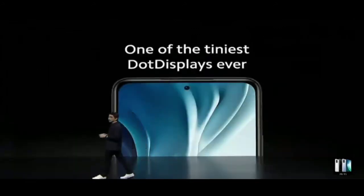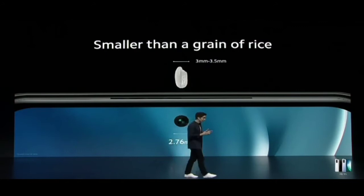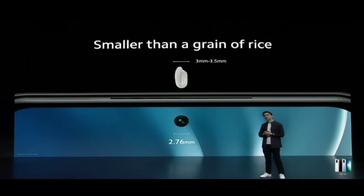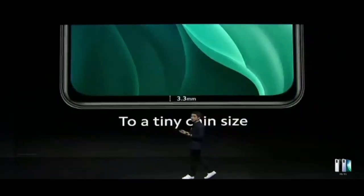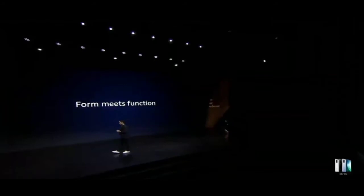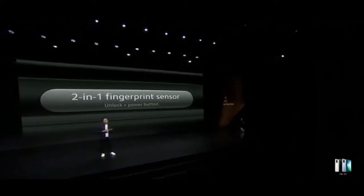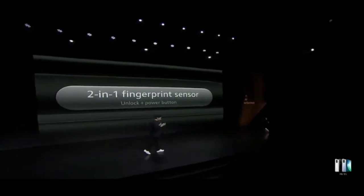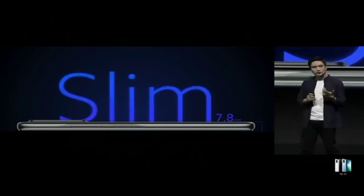Details matter when it comes to design. We're proud to have accomplished one of the tiniest dot displays in the market — so small it's even smaller than a single grain of rice. We also made the chin even smaller, with the ultimate goal of giving you a near full-display immersive viewing experience. Mi 11i features a side fingerprint sensor that allows you to unlock and turn off your phone, and was designed slim and sleek so it's comfortable in your hand and easy to slip into your pocket.